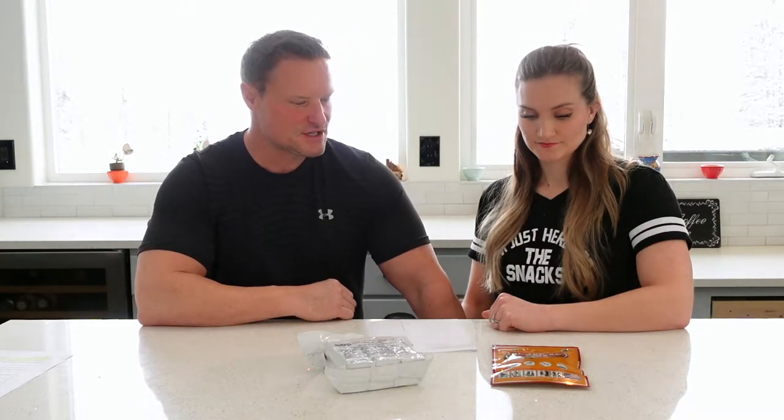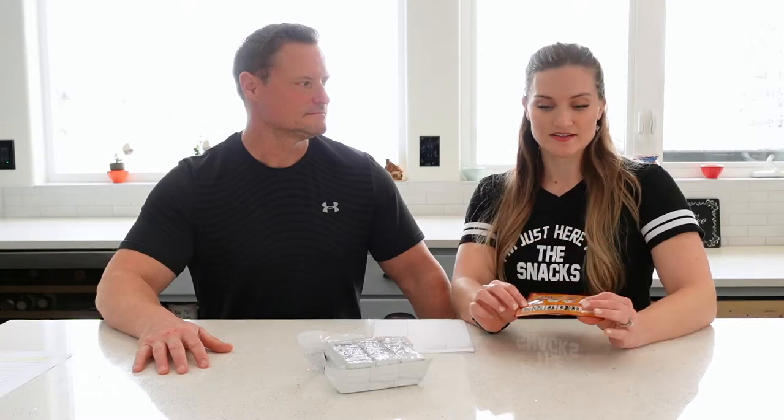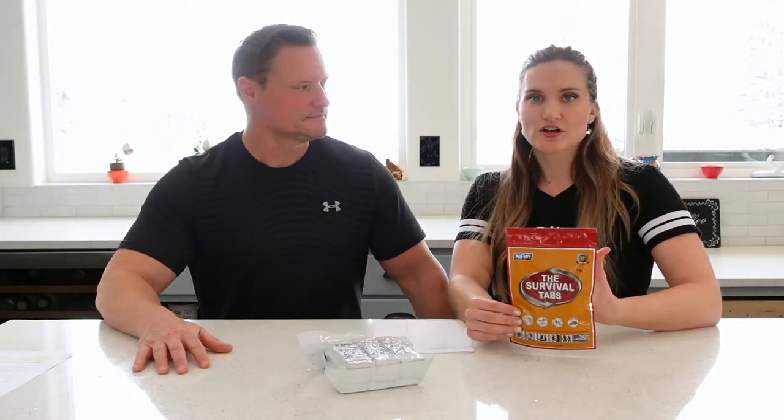I'm going to review the Survival Tabs. I bought these online on Amazon just to try them out. It's a good thing we bought them in a small quantity because these aren't calorie dense — they're actually only 240 calories per day. There are 24 tabs in this little bag, and they recommend eating 12 tabs a day, about one an hour. These only have minimal fat, carbs, and protein. Mostly they're vitamins and minerals.